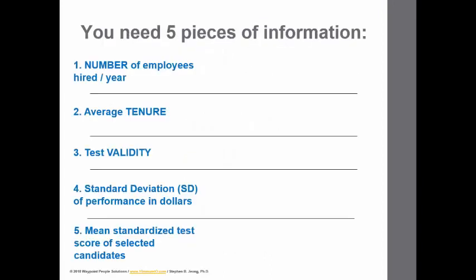We have a fairly straightforward formula. It requires a couple more pieces of information than in past videos, but it is fairly straightforward. The first piece of information you'll need is the number of employees hired per year for a given year. So you want to look at, let's say, 2017 and look at all of the employees that were hired for a given position — not all employees hired for the company, but for a specific position.